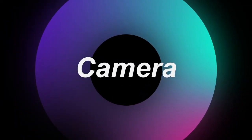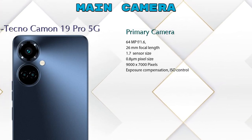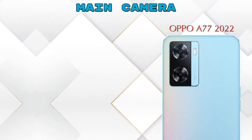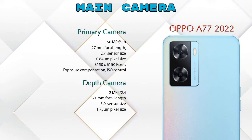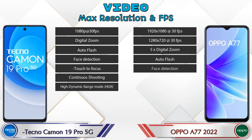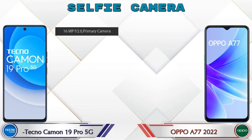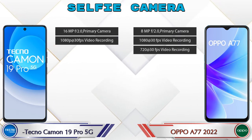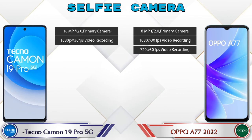Now let's look at the camera. The Camon 19 Pro 5G has three rear cameras: a primary camera, a depth camera, and a macro camera. The A77 2022 has two rear cameras: a primary camera and a depth camera. For video, the Camon 19 Pro 5G has seven different features and the A77 2022 has eight. For the front selfie camera, the Camon 19 Pro 5G has a single camera with two features, while the A77 2022 also has a single camera with three features.